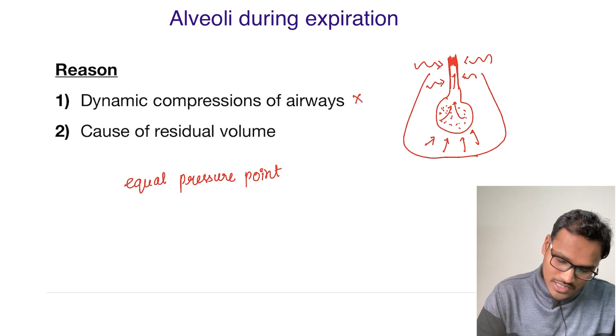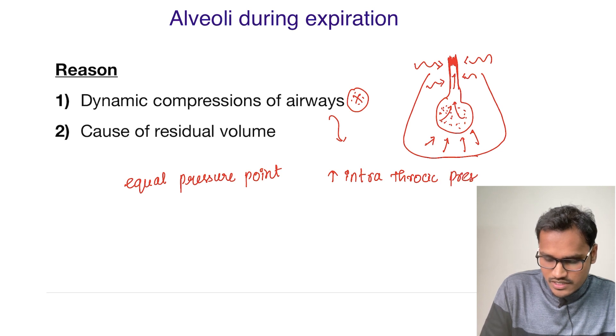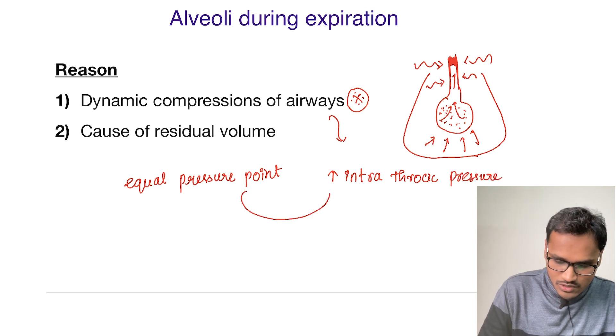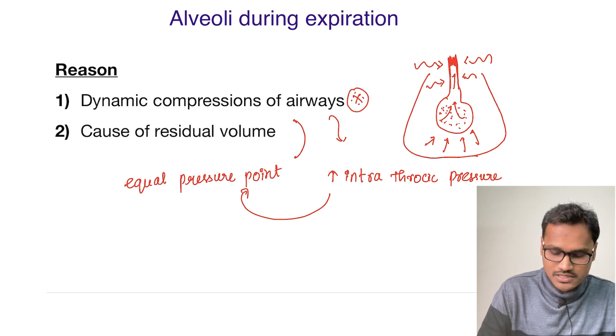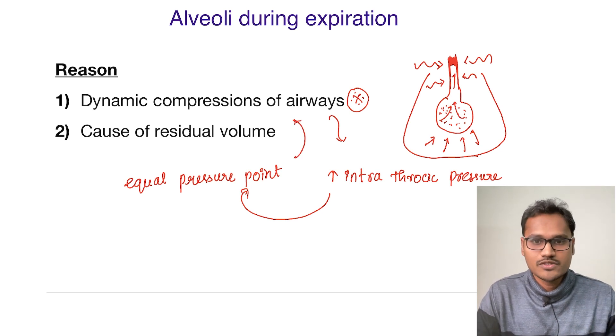So this phenomenon is called dynamic compression of the airways. Why does it happen? As I explained, there is increased intrathoracic pressure, and whenever it meets the equal pressure point it dynamically compresses the airways, preserving some volume — and that volume is called the residual volume.